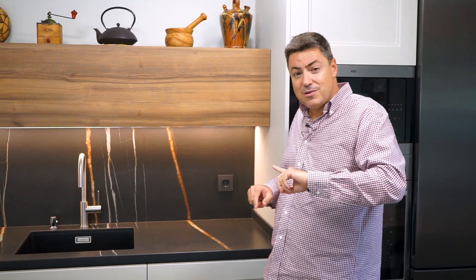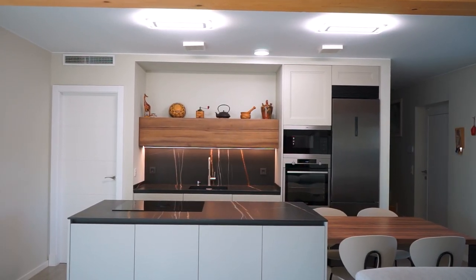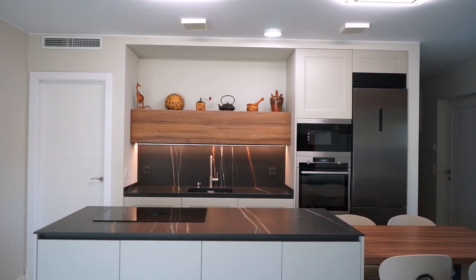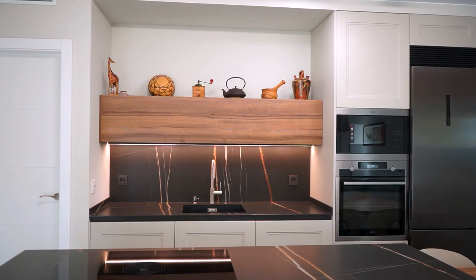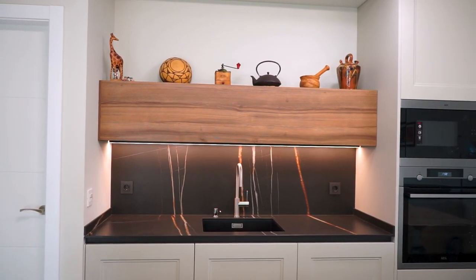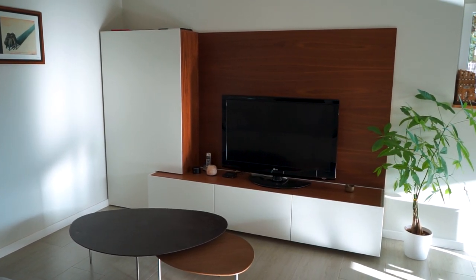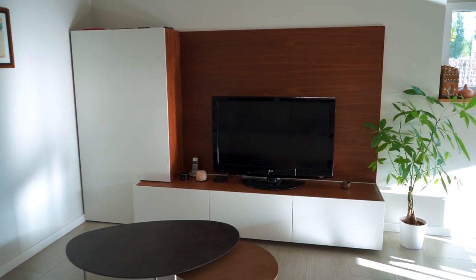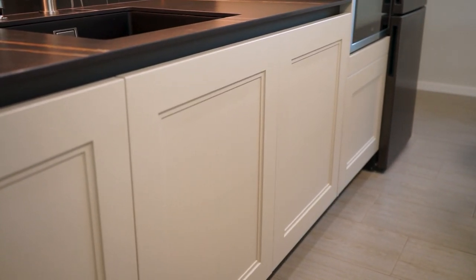The most important thing about this open kitchen-salon is the color range. Both the salon and the kitchen are made in a coordinated range. They have different suppliers, but we have a single tone — a toasted matte finish — and a second tone, which is this gray. The gray appears in both the kitchen and the salon; it is not from the same provider, but it is the same tone.